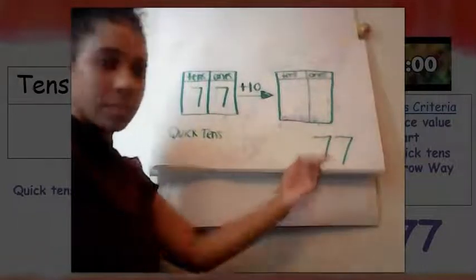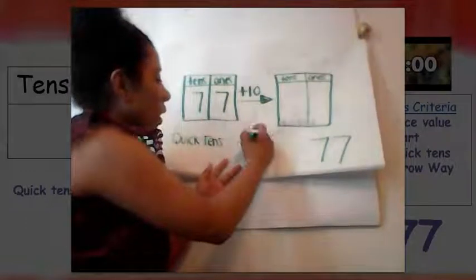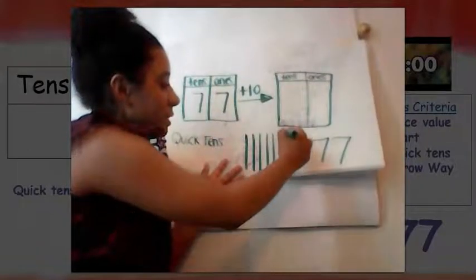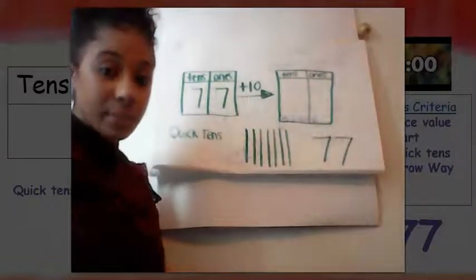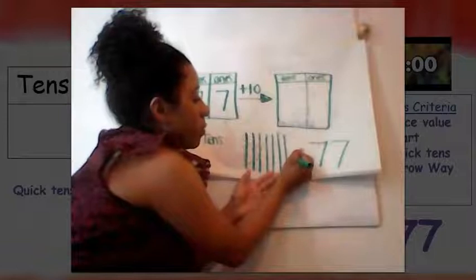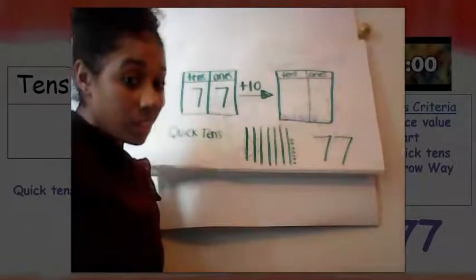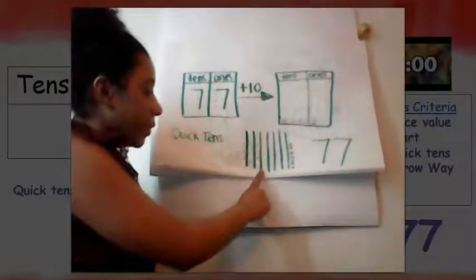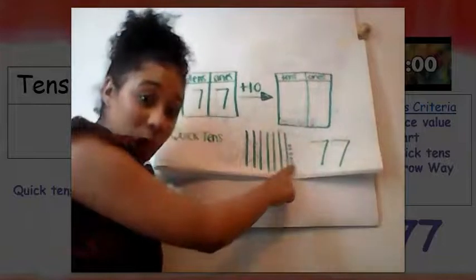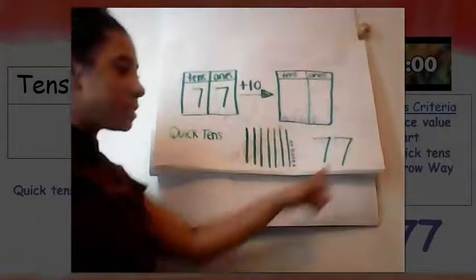Let's start off by drawing our seventy-seven for quick tens. How many tens are in seventy-seven? Seven! Let's count: one ten, two tens, three tens, four tens, five tens, six tens, seven tens. How many ones are in seventy-seven? Seven! Let's count those together: one, two, three, four, five, six, seven. We have seventy-seven. Let's count it all up to make sure: 10, 20, 30, 40, 50, 60, 70, 71, 72, 73, 74, 75, 76, 77. Does our quick tens match our number of the day? Yes!